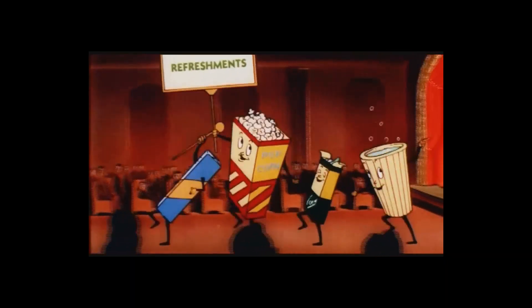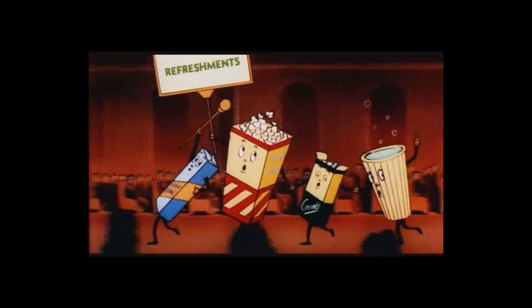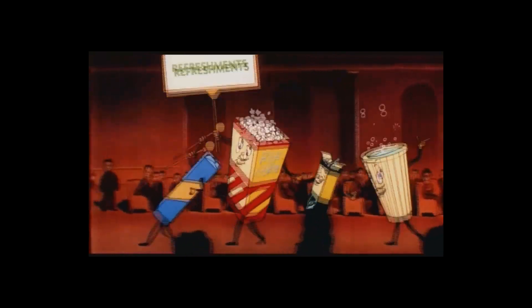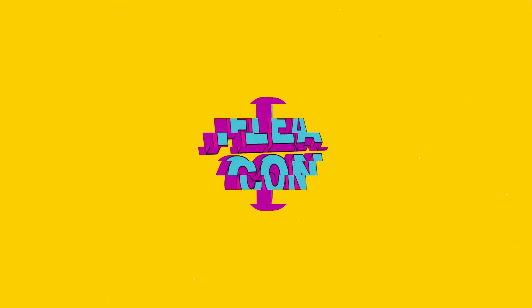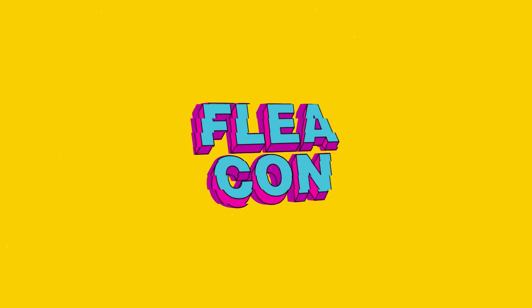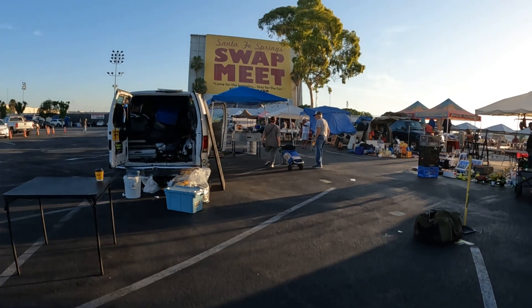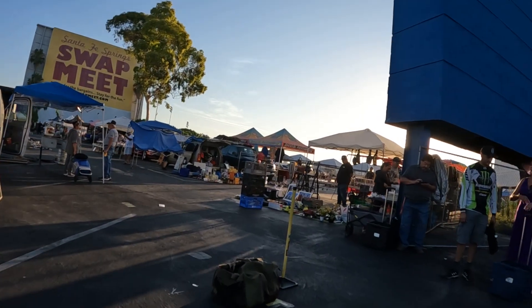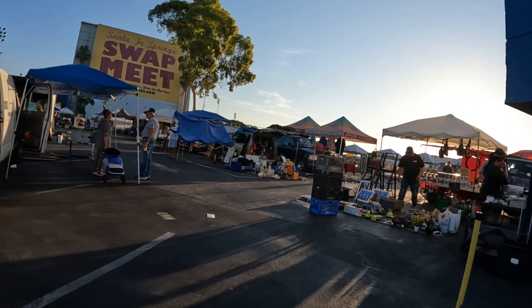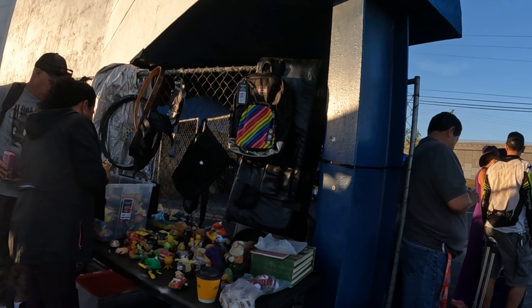Let's all go to the lobby, let's all go to the lobby, let's all go to the lobby to get ourselves a treat. Back at the office — part two, you get a two-piece combo today. It's two days later by the way.